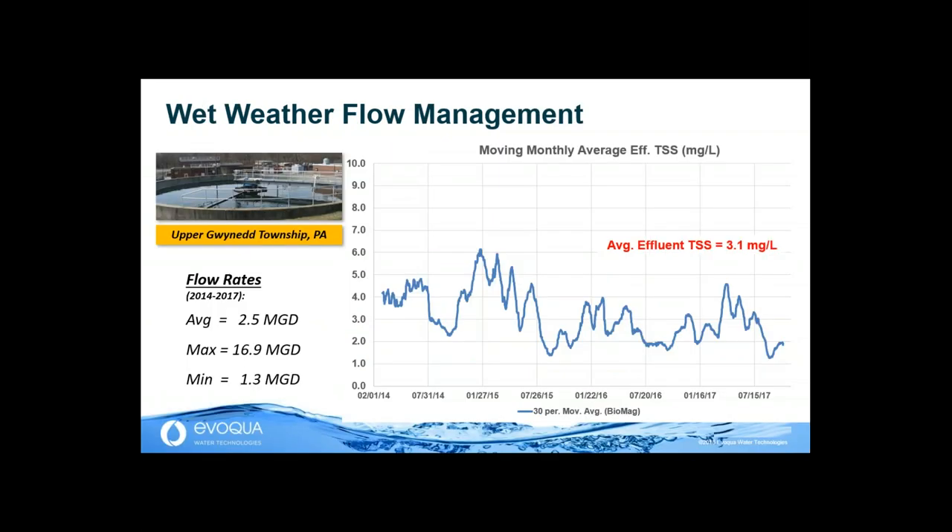Now let's move to wet weather flow management — a challenge for our industry, because when it rains, it pours. Upper Gwinnett Township in Pennsylvania has been running with Biomag since early 2014. The main challenge was high peaking factors. Between 2014 and 2017, the flow rate showed a very high peaking factor, with a maximum peak flow of 17 MGD and an average of 2.5 MGD. Regardless of these hydraulic surges, the effluent TSS out of the secondary clarifier was pristine — a monthly moving average effluent TSS in the single digits, with an average of less than 3.1 mg/L.